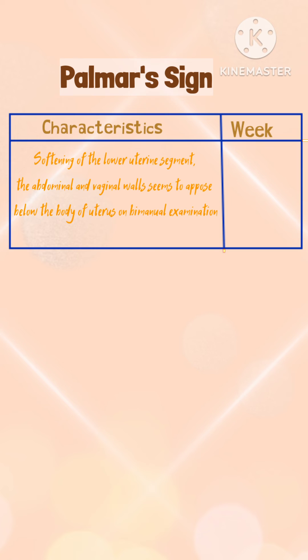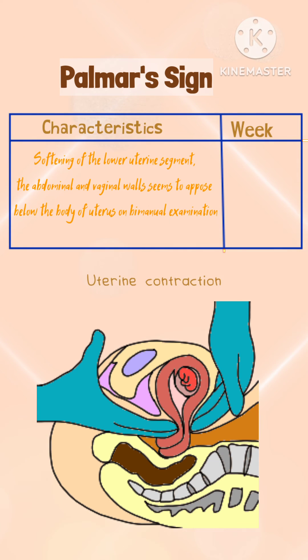Palmer's sign: It is the uterine contractions felt during bimanual examination. It occurs from 4 to 8 weeks of pregnancy.